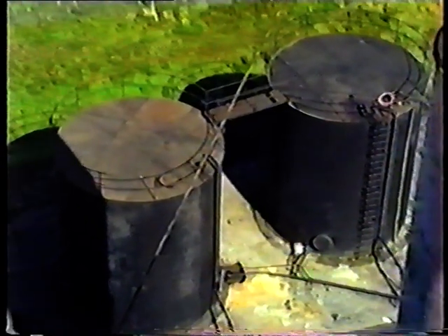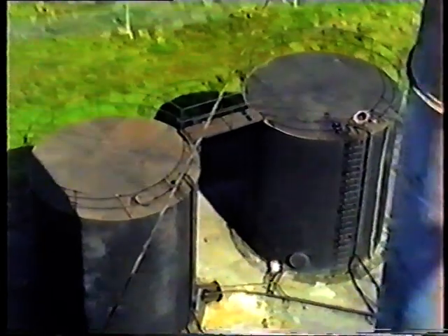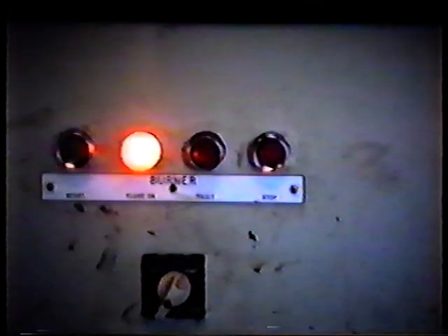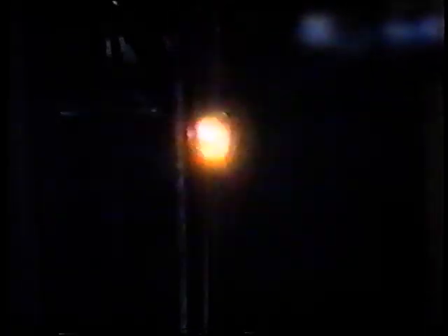We are now ready to start the combustion process. It takes around three hours to gradually get the furnace into full production. Initially we use oil, which is stored in two tanks adjacent to the station. Each boiler is fitted with two oil burners. When the boiler temperature has been raised sufficiently, the mills are gradually brought into service.